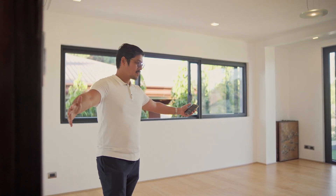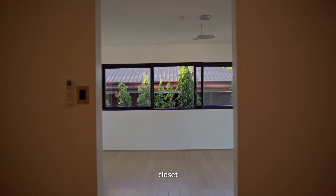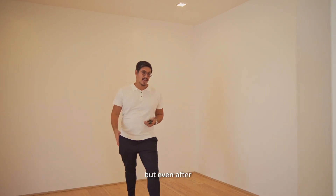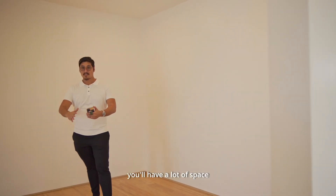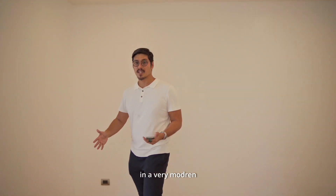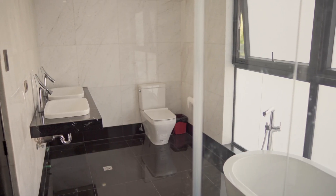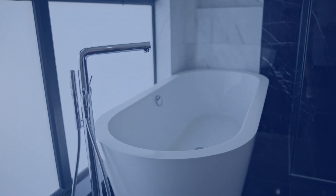The master's bedroom, as you can see, is a very big space. This is the walk-in closet — the closets have yet to be installed, but even after complete installation you'll have a lot of space, which is always very important in a modern luxury home like this. Inside you will have Duravit bathroom fixtures.